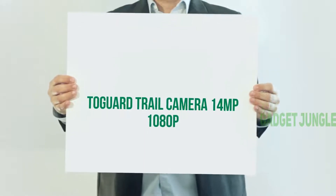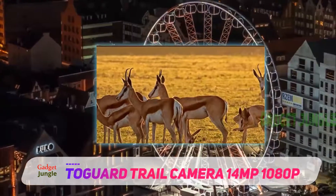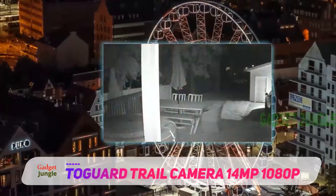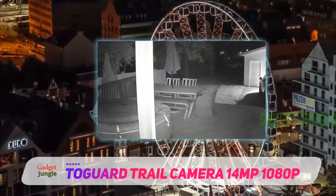Togar Trail Camera 14MP 1080p. Despite a retail price swell, the Togar Trail Camera shoots well above its price range. It fires full HD 1080 video and 14MP stills, though you can adjust the image size to stretch your storage capacity.